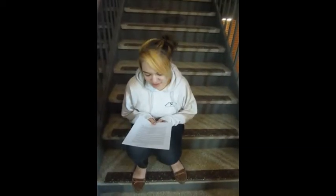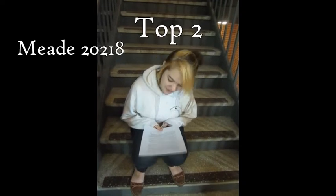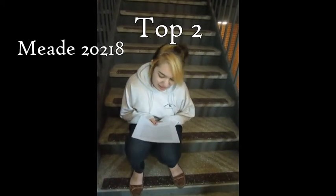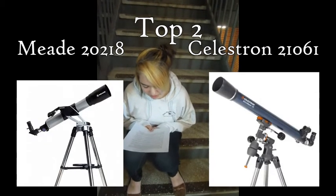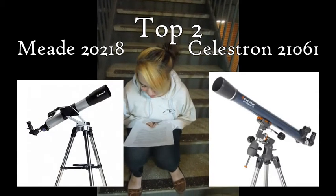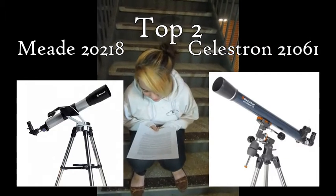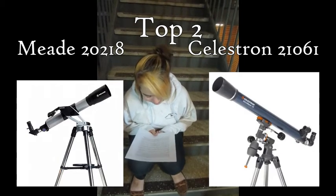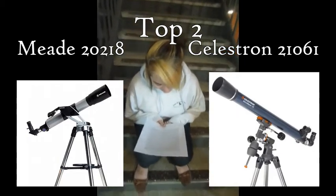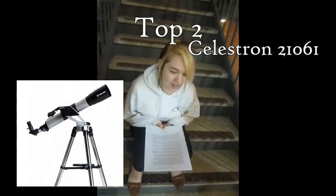We decided the two best telescopes are the Meade 20-218 and the Celestron 21061. These telescopes are the least expensive and they are most suitable for our objective. The Meade Telescope gives us the most bang for our buck. It is the least expensive, but it comes with the most stuff and it can do everything we need it to do.